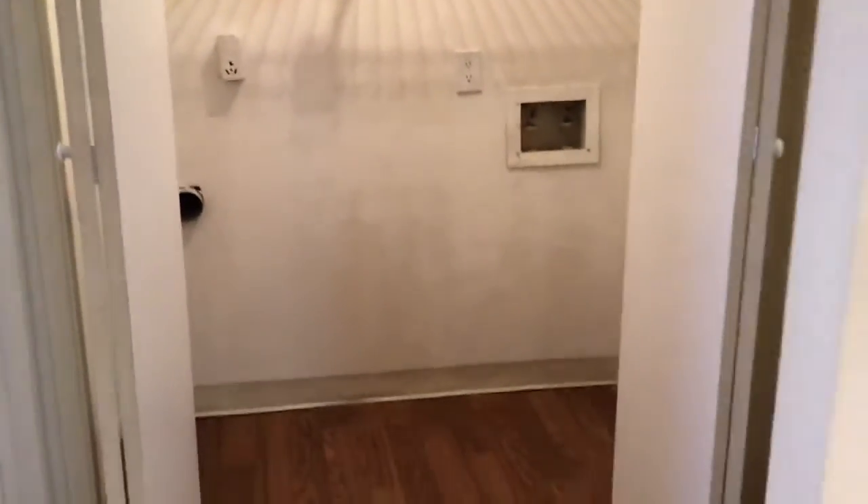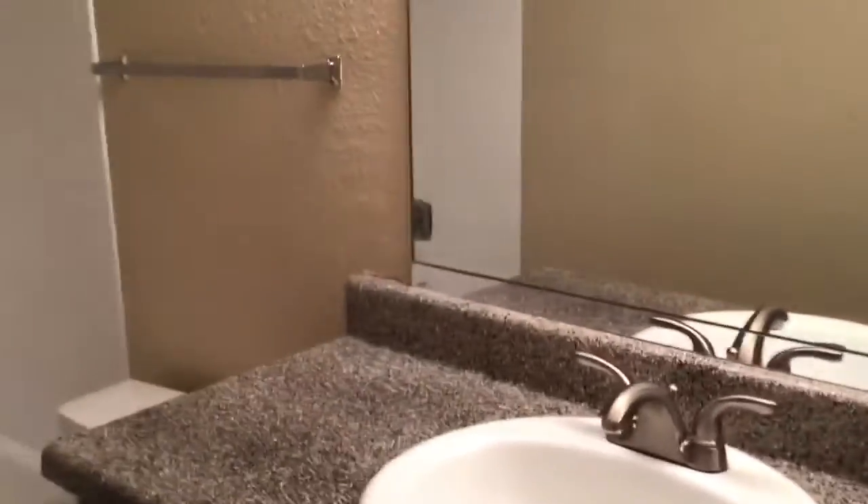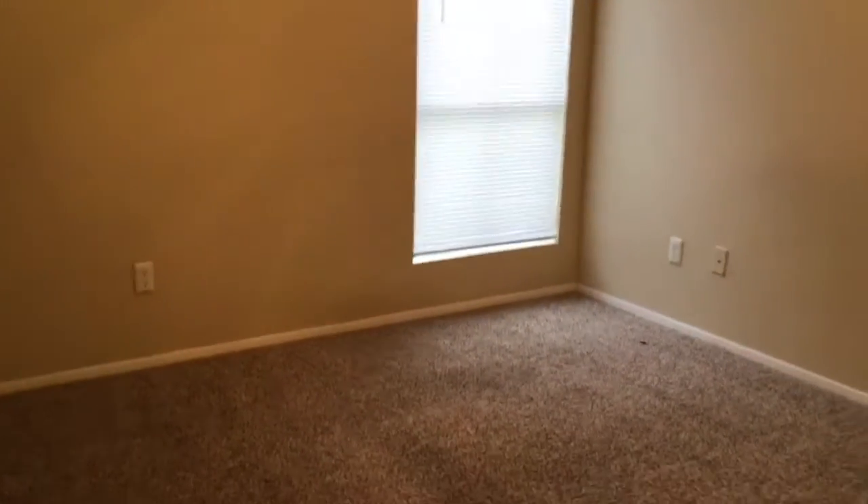Straight off of the dining area, you have your washer, dryer hookups — there are little folding doors. This goes into your spare bathroom, which also has a nice big cabinet. From there it goes into the spare bedroom and the closet.